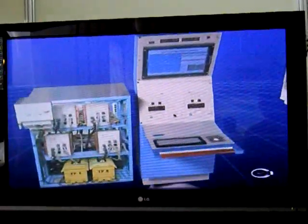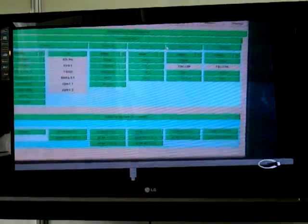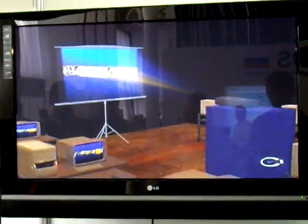On customer's request, the Packet system can be supplied along with a set of preparation and maintenance facilities, simulators, and automated training systems.